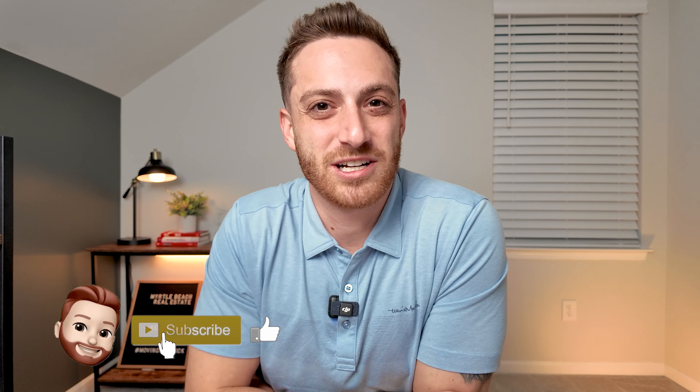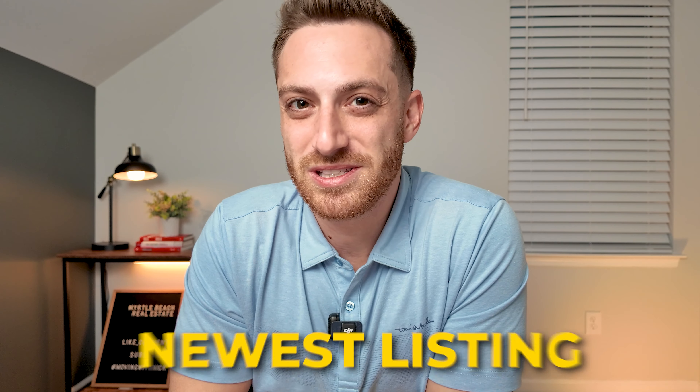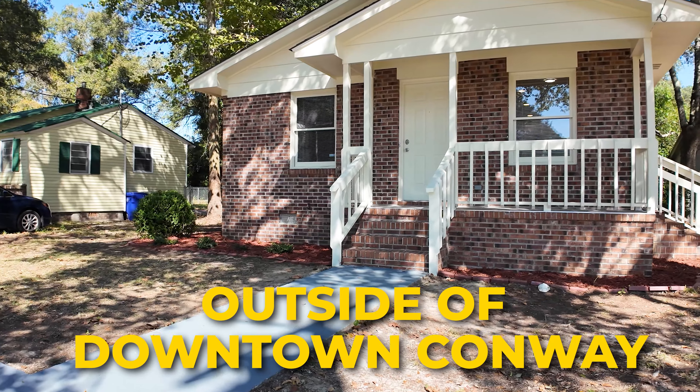Be sure to hit that thumbs up button down below and stick around until the end, because I'm going to be giving a sneak peek of my newest listing, which is located less than two miles outside of downtown Conway.